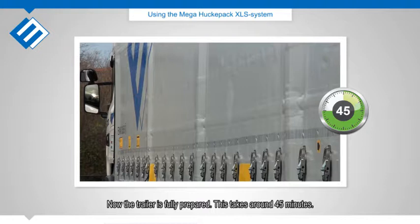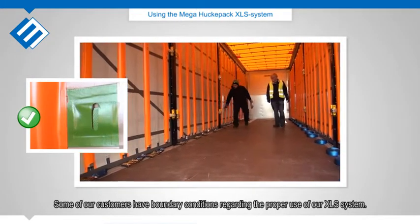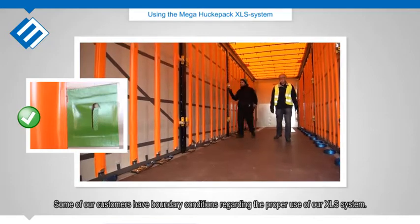Now the trailer is fully prepared. This takes around 45 minutes. Customer check: some of our customers have boundary conditions regarding the proper use of our XLS system.